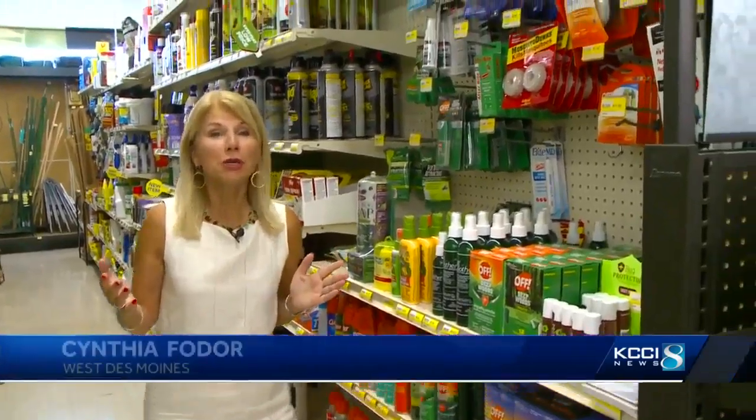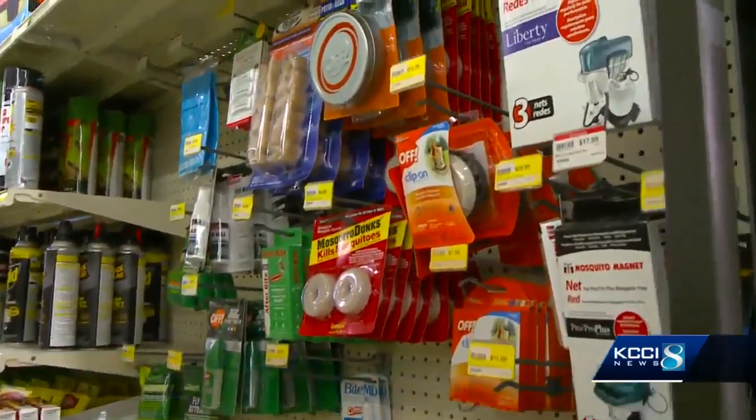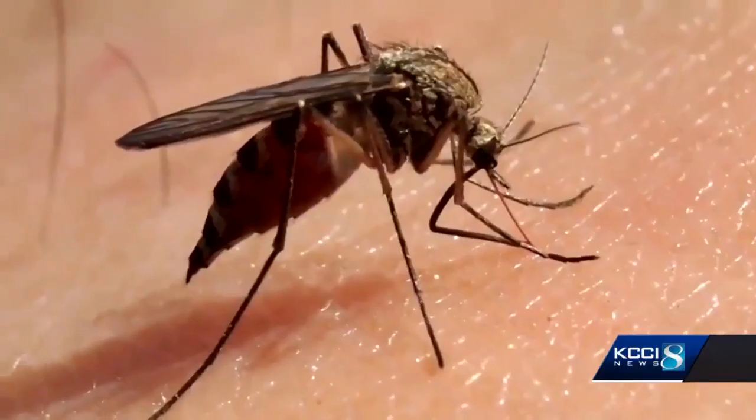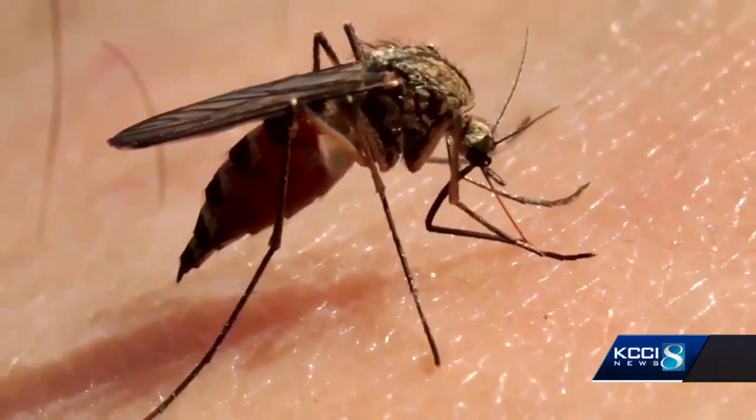As you can see, there are so many products on the market right now to protect yourself. There is no reason to be exposed to these mosquitoes. They're out full bore because they're really biting now — I was outside last night and got bit pretty good.